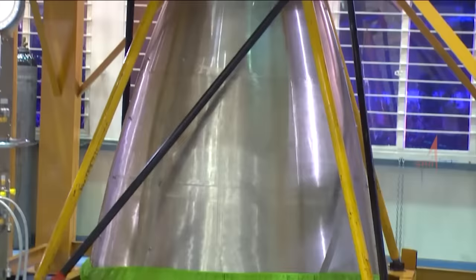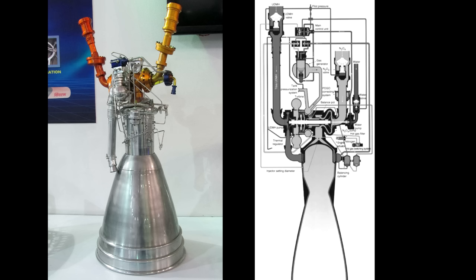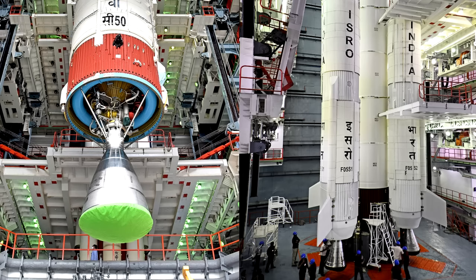Their main rocket engine in terms of liquid fuel is the Vikas engine, which is an Indian-built version of the European Viking engine. That Viking engine debuted back on Ariane 1. The Vikas uses UDMH and dinitrogen tetroxide with a third tank of water, which is needed to cool the gas generator exhaust so they can run the pumps without melting them.